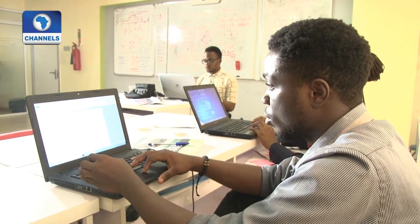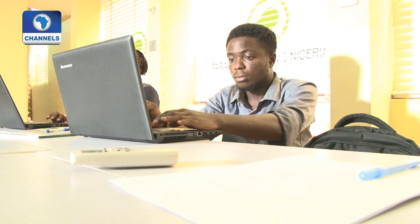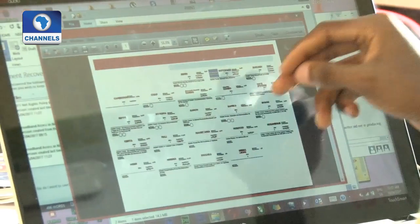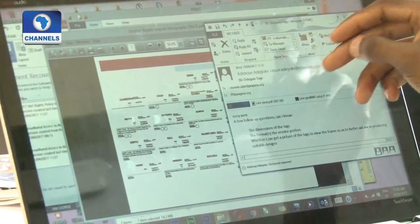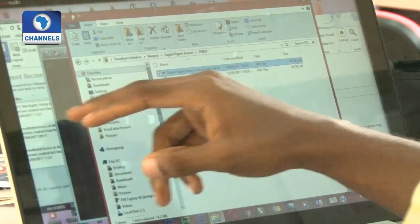It is a great way to protect against zero-day attacks that make it by anti-malware defenses. Microsoft's security intelligence report shows that there has been an increase in the use of antivirus software following the introduction of Windows Defender and further security improvements in Windows 10.